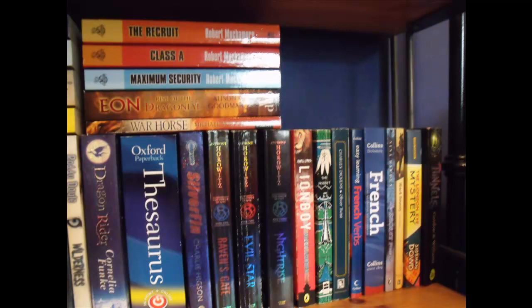Lion Boy by Zizou Corder, The Hobbit by J.R.R. Tolkien, Oliver Twist by Charles Dickens, Easy Learning French Verbs by Collins, French Dictionary and Grammar by Collins, The Secret Passage by Nina Bawden, Black Beauty by Anna Sewell, The London Eye Mystery by Siobhan Dowd, and Antonals by Gordon and Williams.